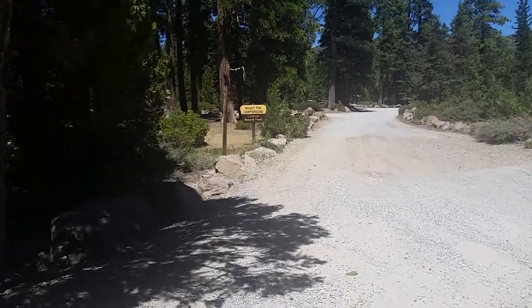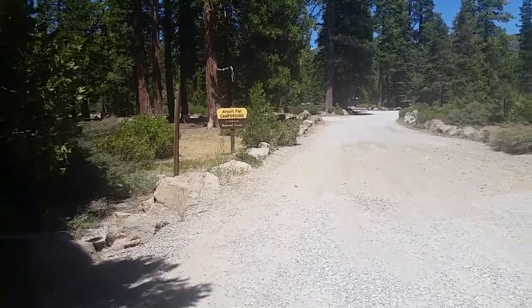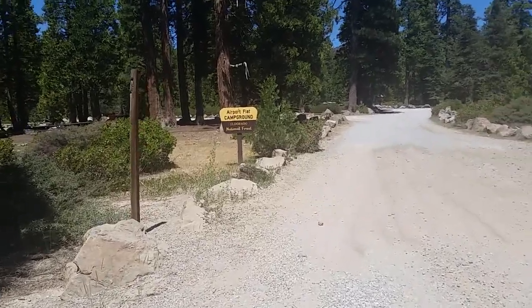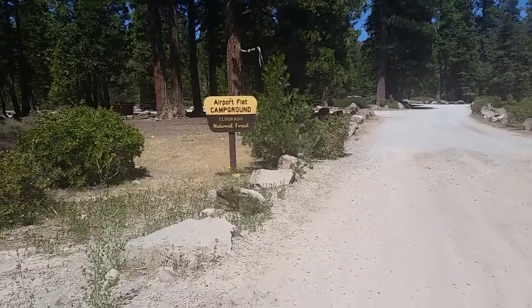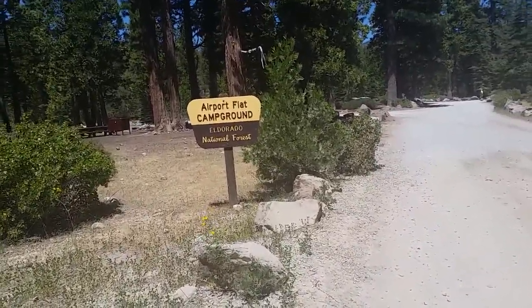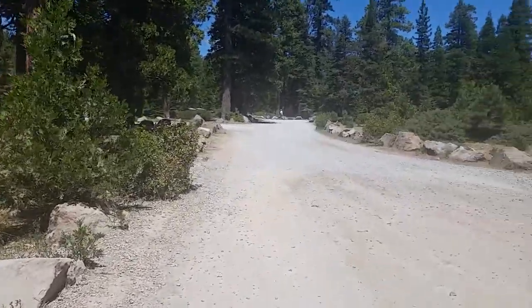It's very big and wide. Airport Flat campground. My Google Maps nav on my phone found this and we navigated to it. Stan's F-150 — the navigation did not find it. We don't have it hooked up to Sirius, so it was just the onboard. There's Stan.